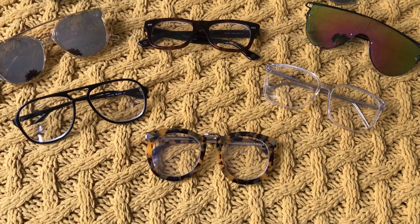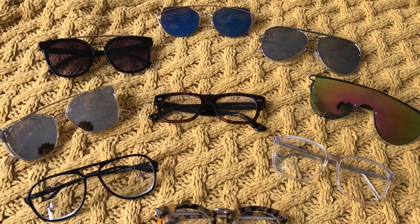What's up guys and welcome back to my channel. Today's video is all about my prescription and sunglasses collection. My name is Lonnie and these are Lonnie's lessons.